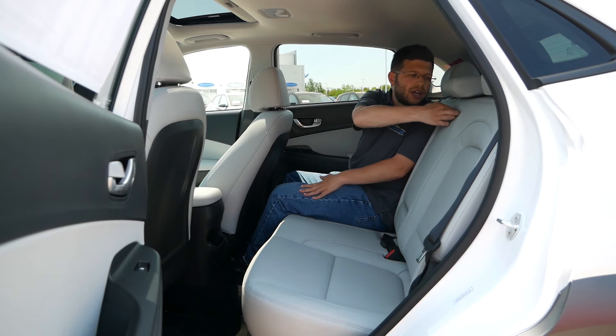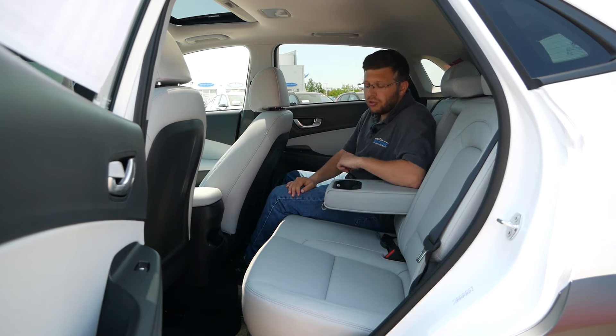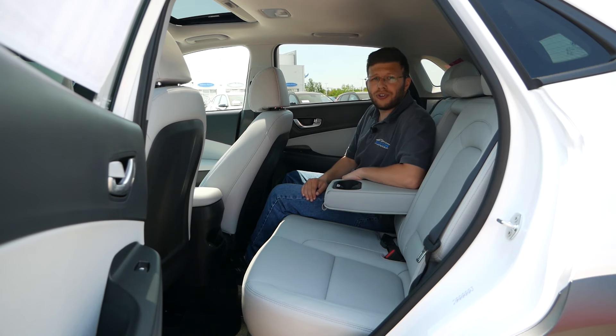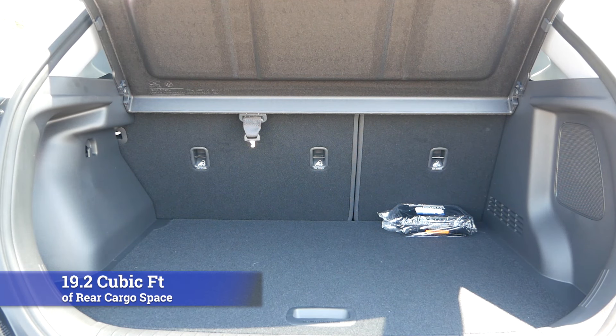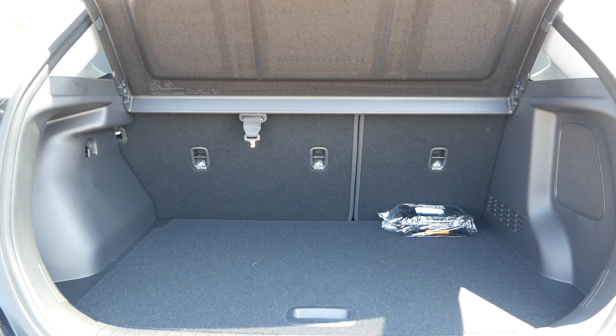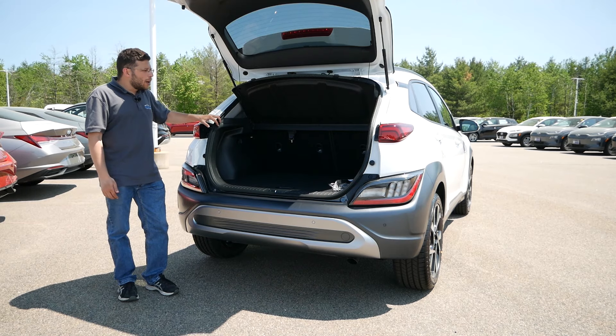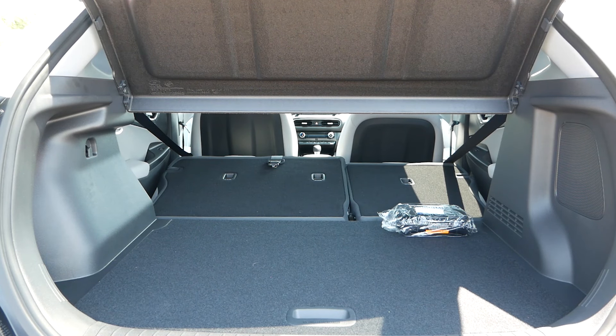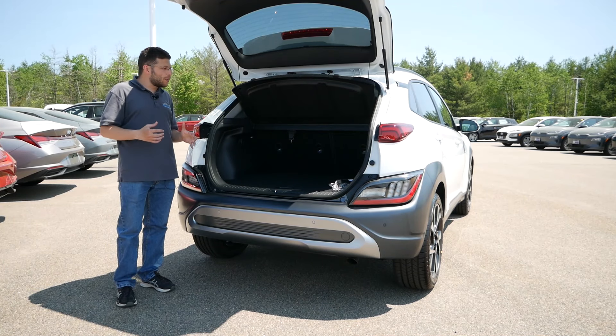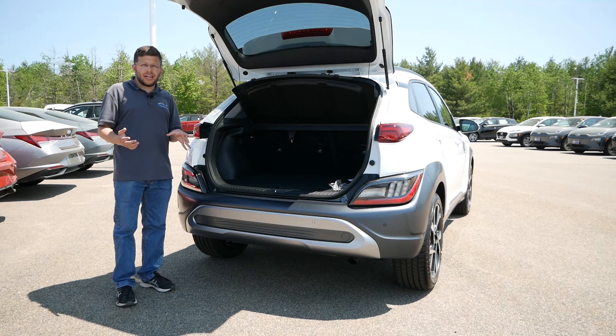Back here you will have a small compartment for some change along with a USB input. We do not have rear air vents, which we normally don't see in this segment or price range. Rounding out the rear seating area, you do get a center armrest with two cup holders. Coming around to the back, you're going to receive right around 19 cubic feet of rear cargo space, which isn't class-leading by any means. I would argue the Kona is more like a lifted hatchback when it comes to dimensions, which would fall right in line with the Mazda CX-30. With the second row seats folded, that space doubles to right around 45.5 cubic feet.